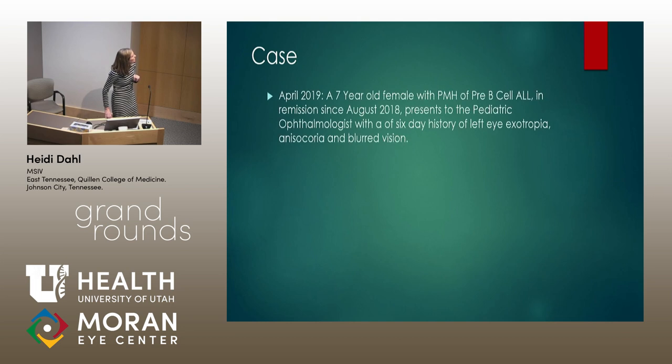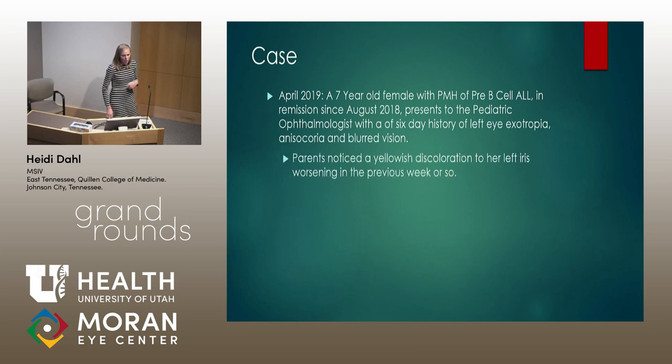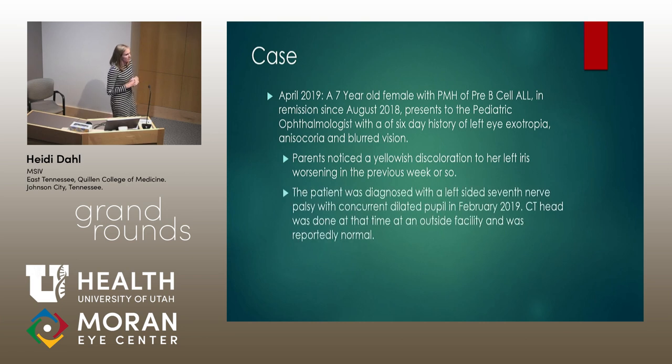So the case: in April of 2019, a seven-year-old female with a past medical history of pre-B cell ALL in remission since August presented to the Peds Clinic with a six-day history of left eye exotropia, anisocoria, and blurred vision. The parents noticed a yellowish discoloration in her left eye for a week or so prior to this presentation.